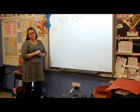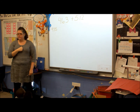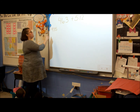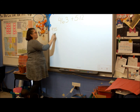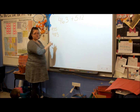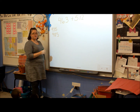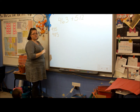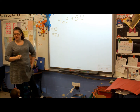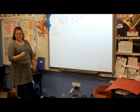Anyone else have a different answer? If so, put your thumb in front of your heart. If you have the same answer, put your hands down. What's your answer? 575. Anyone else have a different answer? Trent, do you have a different answer? 975. Do you have one of these answers or a different answer? One of those answers. Anyone else have a different answer? Okay.